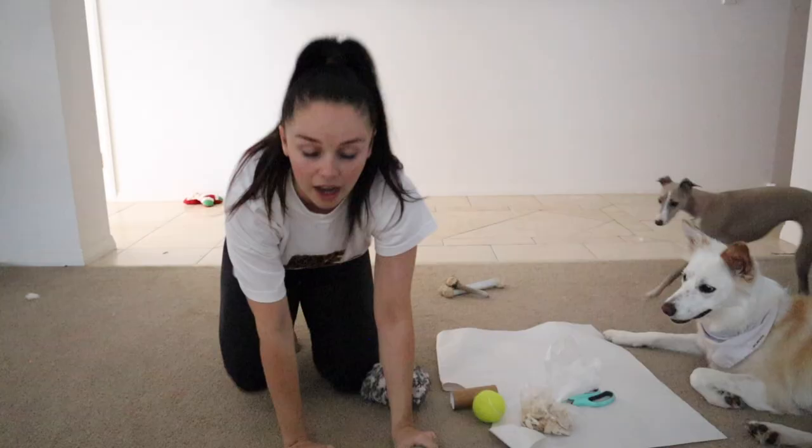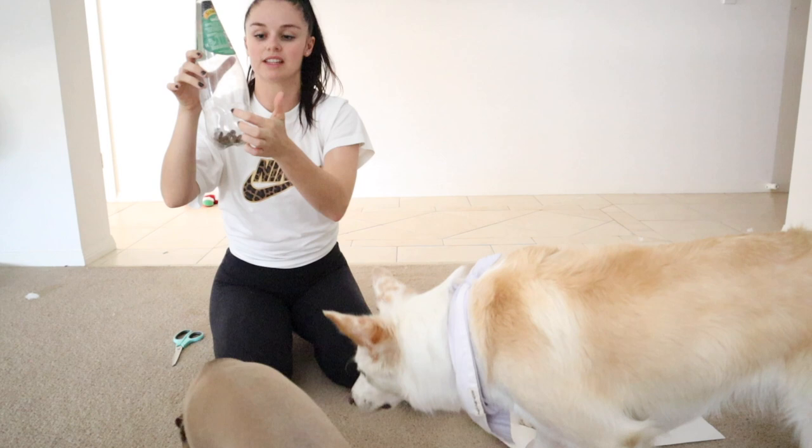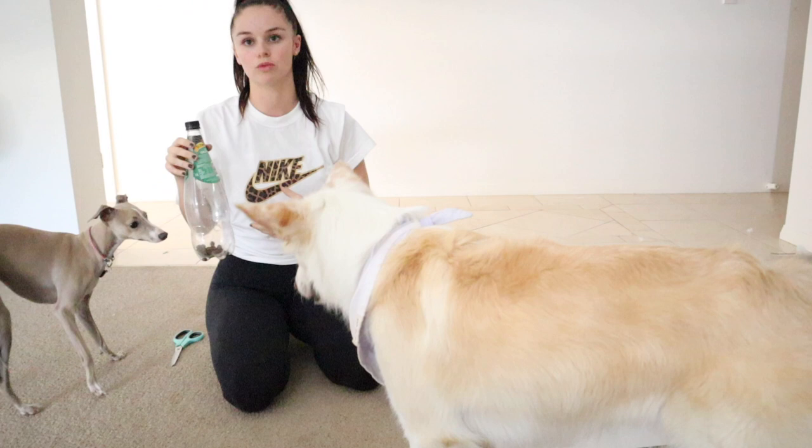Another way to keep your dog enticed by this toy is to put a hole in it. I've made about a treat-size hole right at the bottom near the kibble, so the scent is constantly coming out of the bottle, which keeps her entertained even longer. I'm going to put this away for now, otherwise she'll be shaking it constantly during the video.